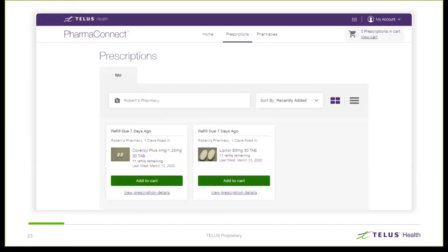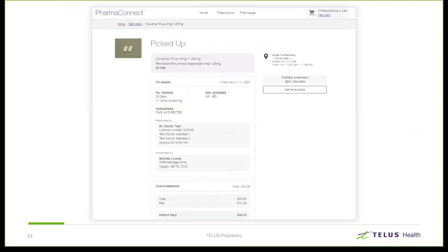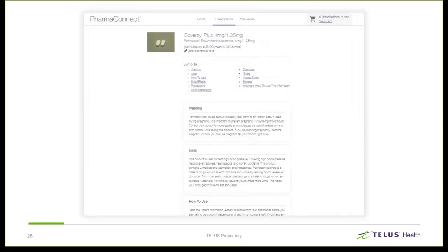Patients can also see additional details for the prescription — the additional details expand out everything available on that card. From here, the patient can also view their refill history or view additional drug information. The refill history page displays all information for previous refills in the last year. The drug information screen is an e-version of the Kroll care document that you would print for your patients in pharmacy. It's very important to note that any information a patient sees or interacts with on PharmaConnect comes from your instance of Kroll — nothing clinical or visual is ever sourced from anywhere else.